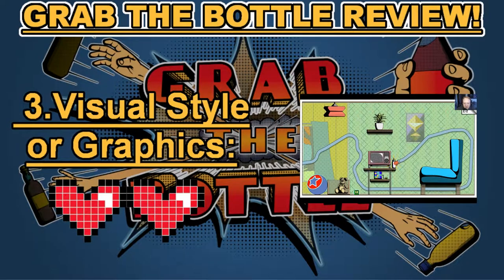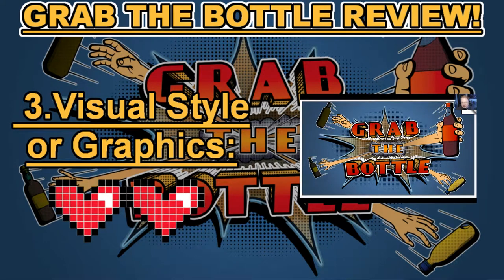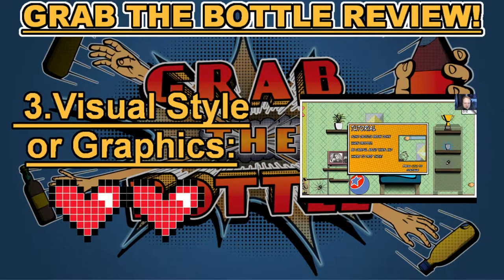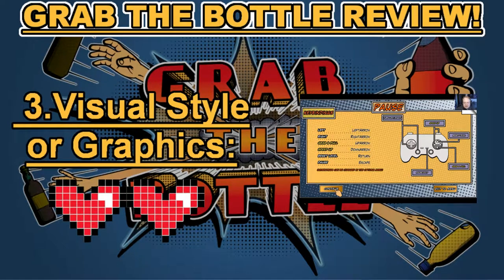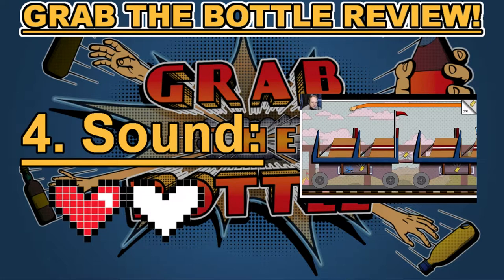Category number three: visual styles or graphics. Some people might wonder how this game got two hearts. I gave it two hearts because they were going for a 1950s comic feel and I think they did a very good job at that — it definitely captures what they were going for. The only thing visually that wasn't very appealing was sometimes the cut scenes, but those were really cute anyway. This earned Grab the Bottle two hearts in category number three: visual styles or graphics.